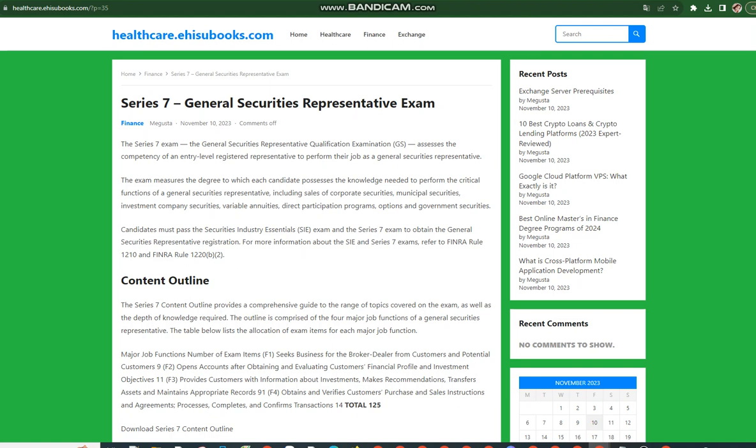Content Outline. The Series 7 content outline provides a comprehensive guide to the range of topics covered on the exam, as well as the depth of knowledge required. The outline is comprised of the four major job functions of a General Securities Representative.